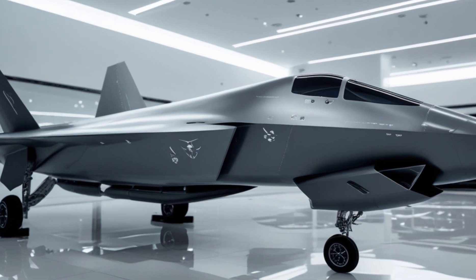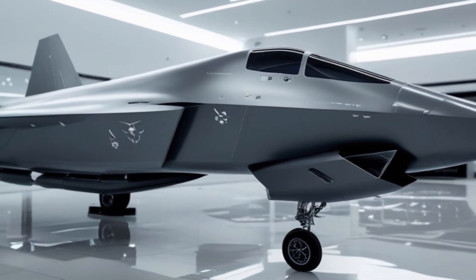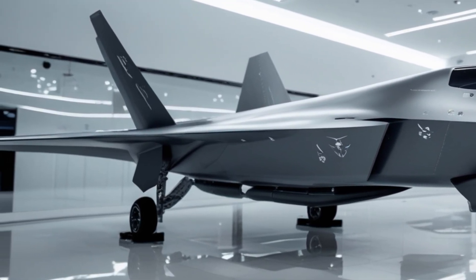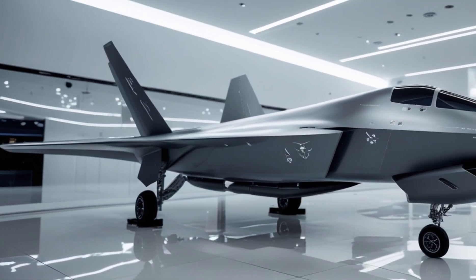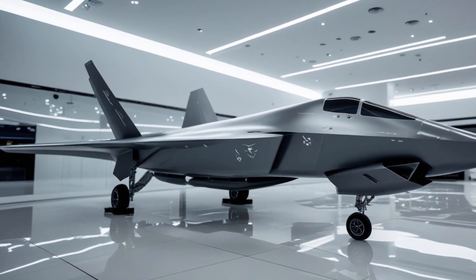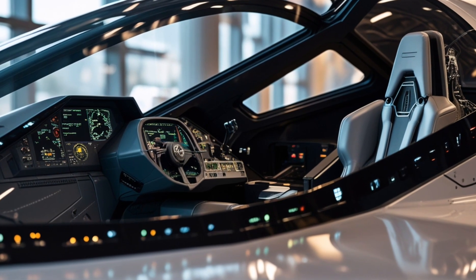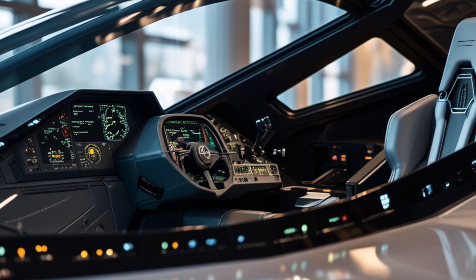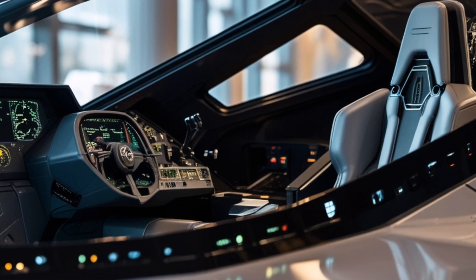Performance: Under the fuselage, this fighter is powered by twin adaptive cycle engines delivering hypersonic speeds while maintaining high fuel efficiency. Supercruise capability allows the aircraft to sustain supersonic speeds without afterburners, giving it a significant advantage over previous generations. Thrust vectoring nozzles enhance maneuverability for extreme agility in dogfights, while advanced AI-assisted flight control systems provide real-time data analysis, enabling pilots to make split-second tactical decisions with precision.